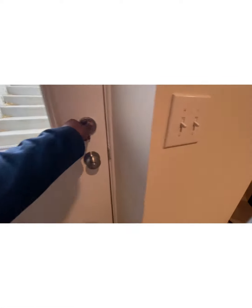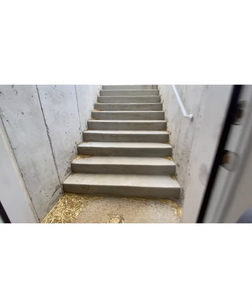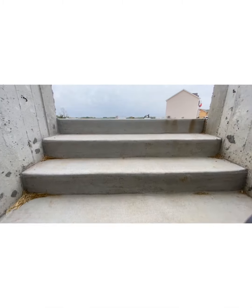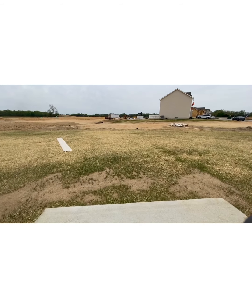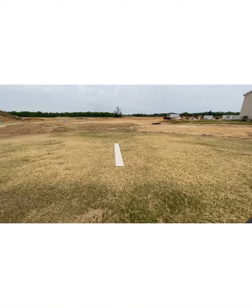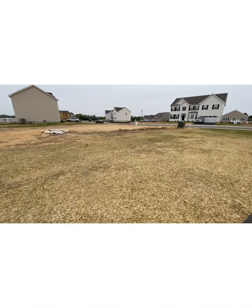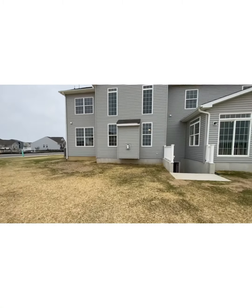You've got the beautiful walkout this way. Let's just take a little walk out. Look at this big, beautiful space outside with all this land.